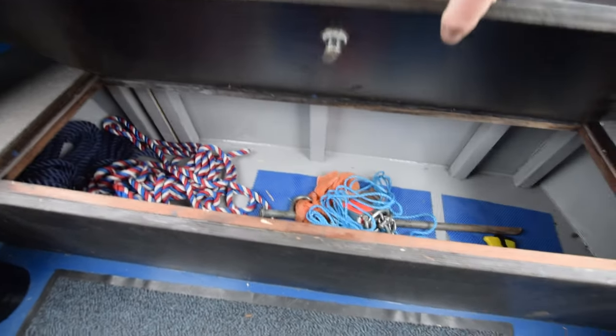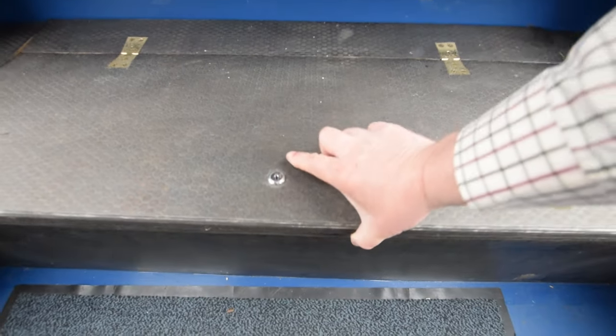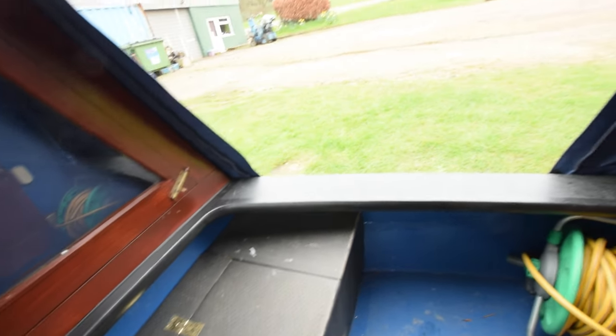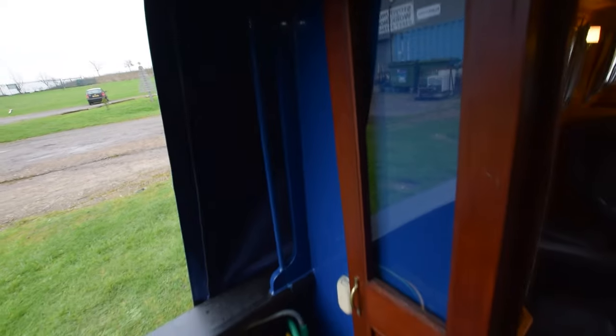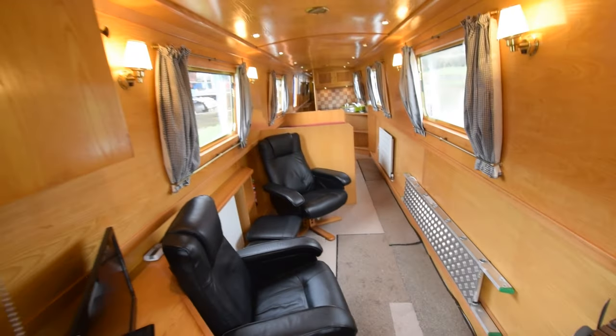The crotch board does hinge back so you can have access to the front if you need, or just want some air. There's a storage locker here. The water tank is under my feet — it's stainless steel, 570 litres. There are handrails on the sides of the boat.